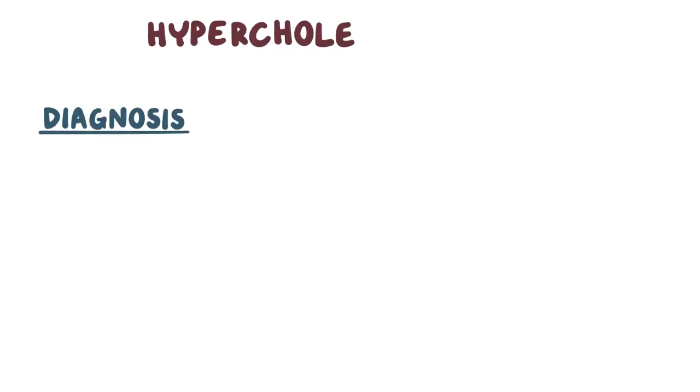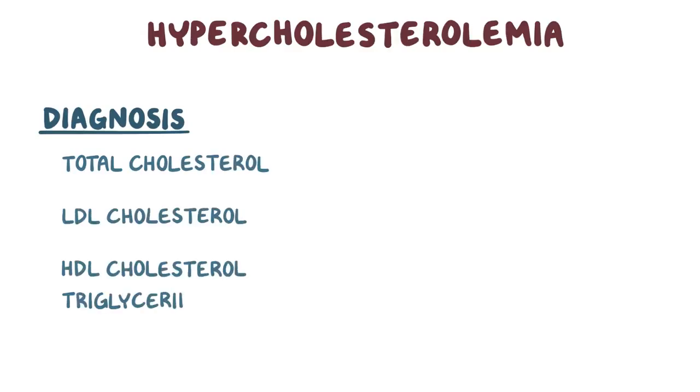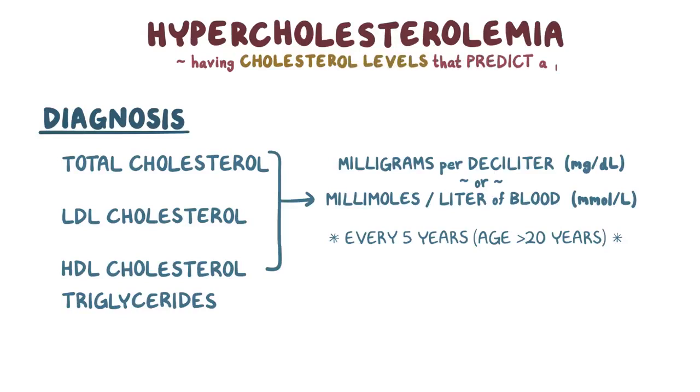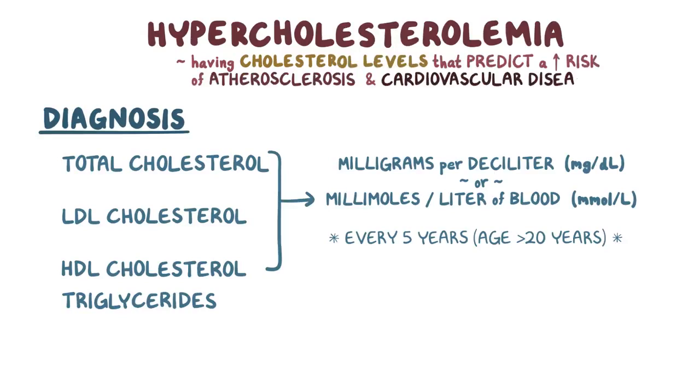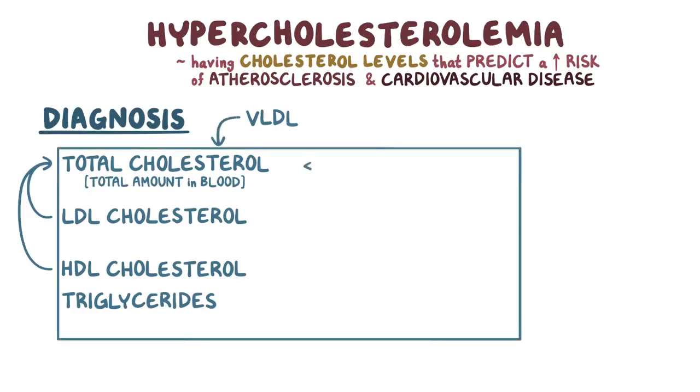A diagnosis of hypercholesterolemia requires measuring total cholesterol, LDL cholesterol, HDL cholesterol, and triglycerides. Cholesterol is measured either as milligrams per deciliter or millimoles per liter of blood, and it's recommended to test cholesterol every 5 years for people age 20 or older. Hypercholesterolemia is defined as having cholesterol levels that predict a higher risk of atherosclerosis and cardiovascular disease. The total blood cholesterol — the total amount of cholesterol in your blood — includes LDL, HDL, and VLDL, and it should be below 200 mg/dL or 5.2 mmol/L.